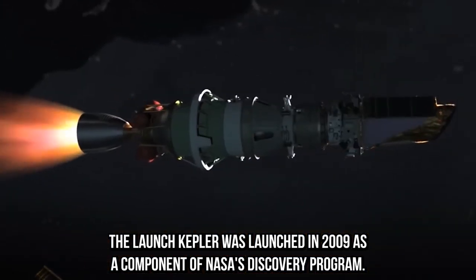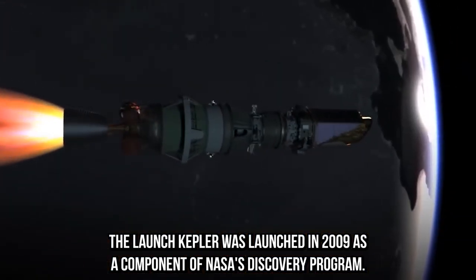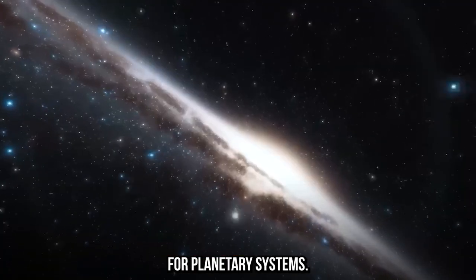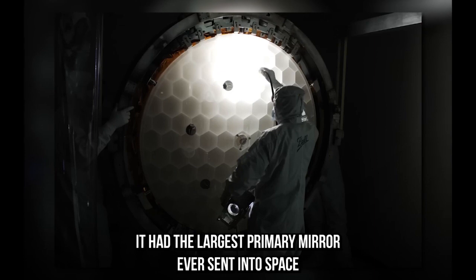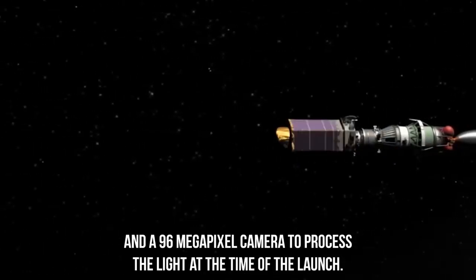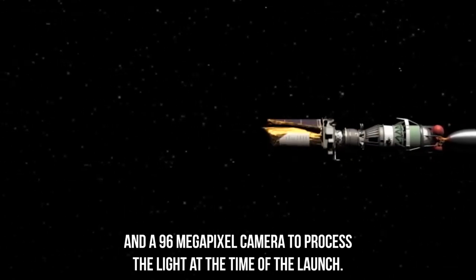Kepler was launched in 2009 as a component of NASA's discovery program. Its task was to continuously search a set area of the Milky Way galaxy for planetary systems. It had the largest primary mirror ever sent into space and a 96-megapixel camera to process the light at the time of the launch.